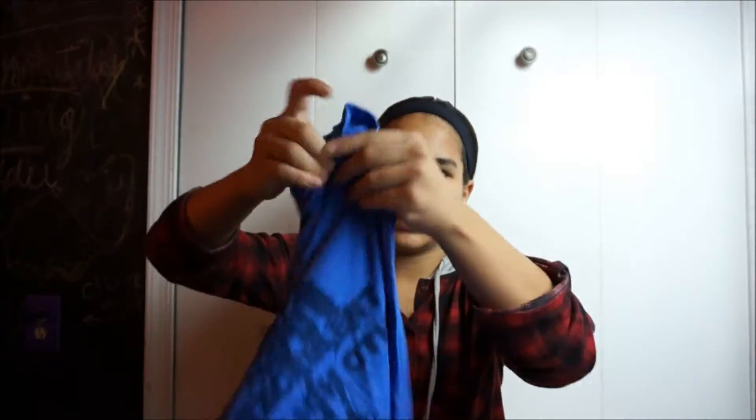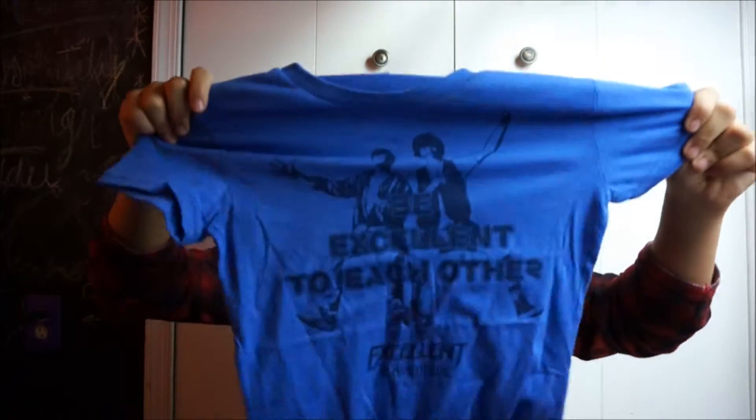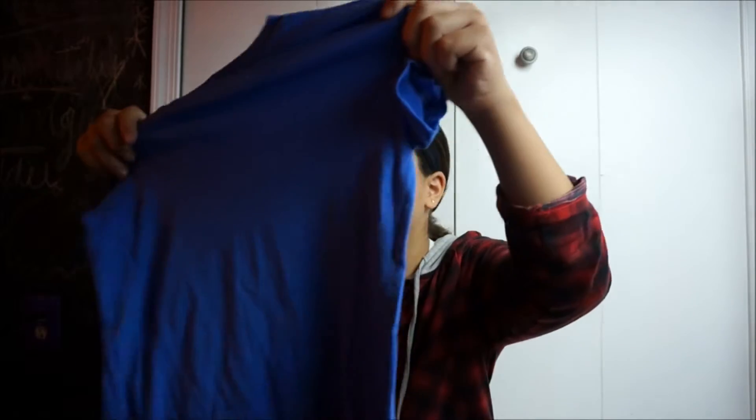The next thing is the shirt. It says 'Be Excellent to Each Other' — or actually 'Be Excellent to People.' I'll keep reading it though. It's from Bill & Ted's Excellent Adventure. I don't know what that is, but all the loot crate shirts seem to be really soft and high quality. I suggest their shirts, I don't really have much more to say about it.